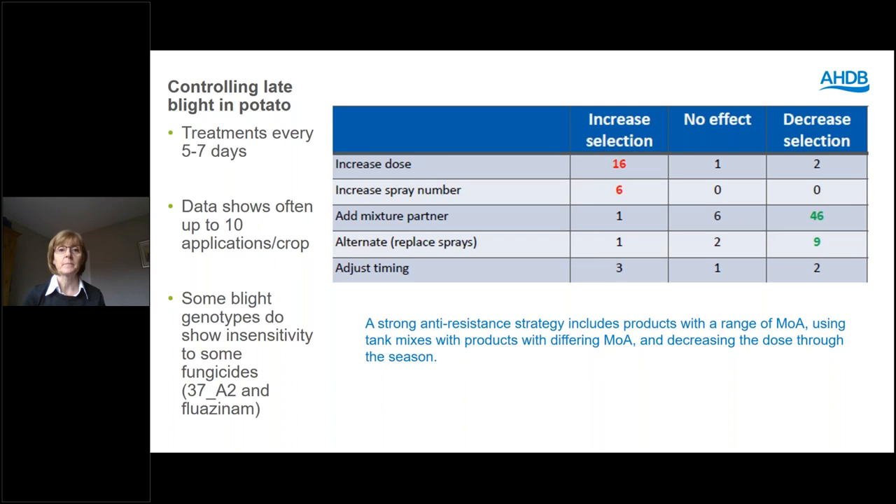As a final discussion point: are growers and farmers already doing IPM well? Yes, lots of them are, but we see a lot of differences between arable and horticulture sectors — different levels of uptake, different levels of complexity, and different levels of risk aversion. In arable crops there's historically been really good availability of fungicides, as they're the prime market for agrochemical companies developing new products, so there's usually been good availability of pesticides.